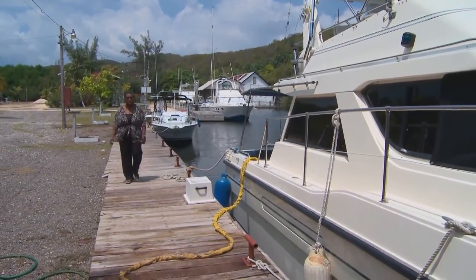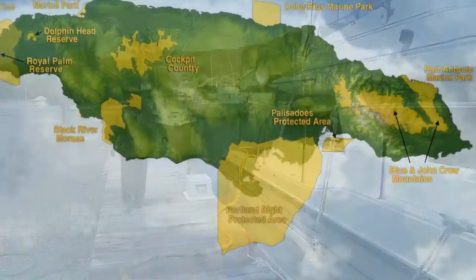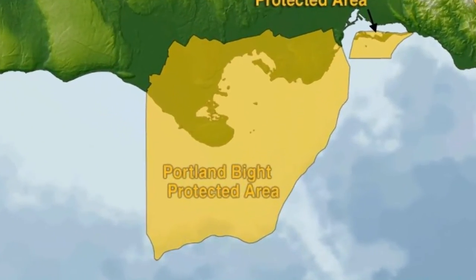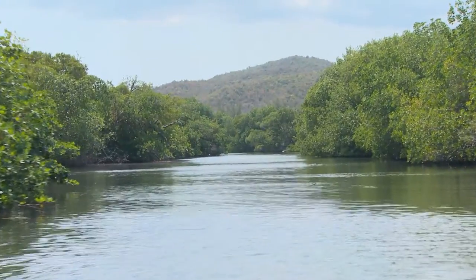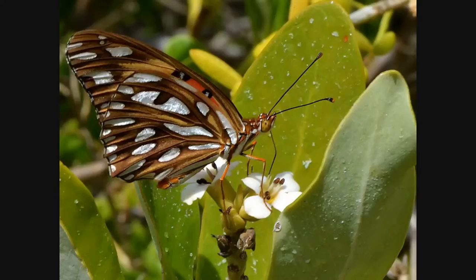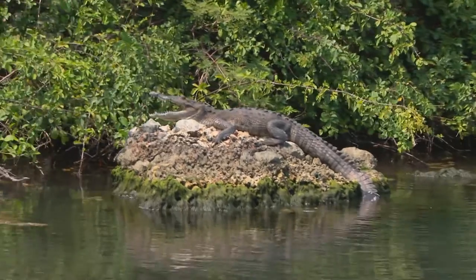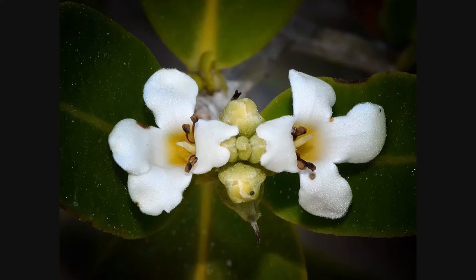The Caribbean Coastal Area Management Foundation, CCAM, promotes sustainable development and coastal conservation in the Portland Bight area. Within the Portland Bight protected area, there are a number of important flora and fauna. Some of those include the iguana and the crocodile, as well as other plant species.